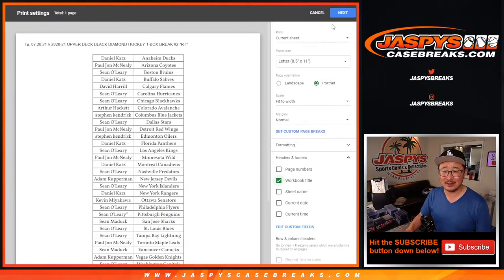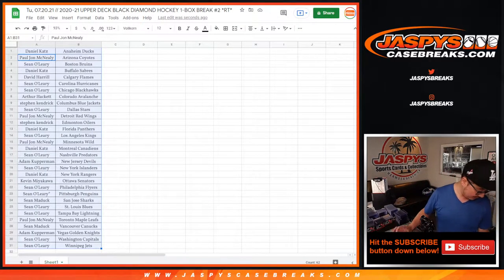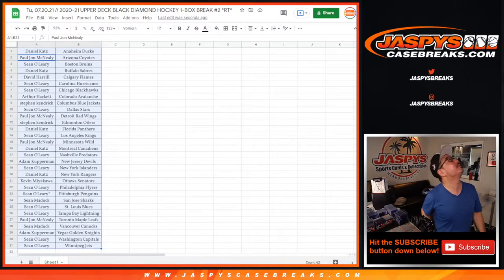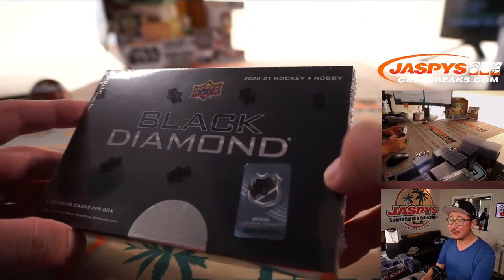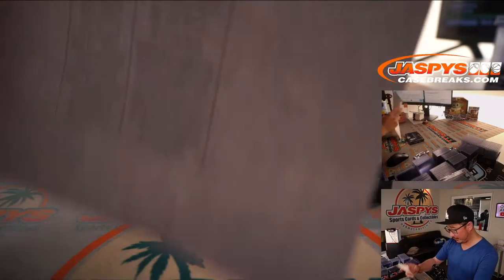All right, let's rip, and then we'll use a different dice roll for the giveaway spot at the end. I don't see any other spiders, ladies and gentlemen. Here's the box of 2021 Black Diamond.